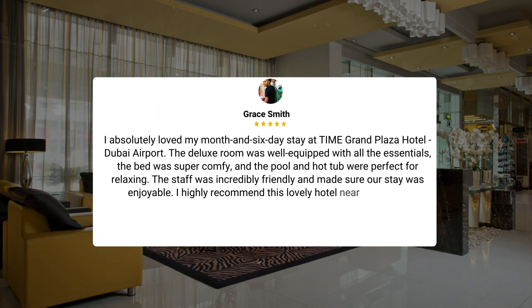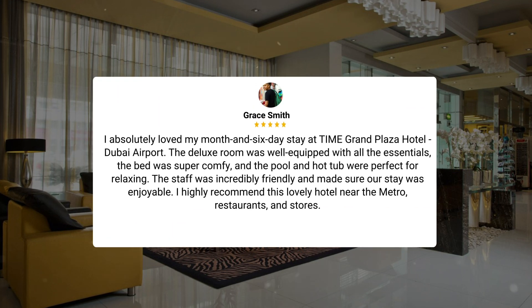I absolutely loved my month and 6-day stay at Time Grand Plaza Hotel, Dubai Airport. The deluxe room was well-equipped with all the essentials. The bed was super comfy and the pool and hot tub were perfect for relaxing. The staff was incredibly friendly and made sure our stay was enjoyable. I highly recommend this lovely hotel near the metro, restaurants, and stores.